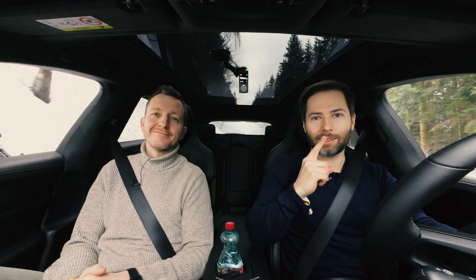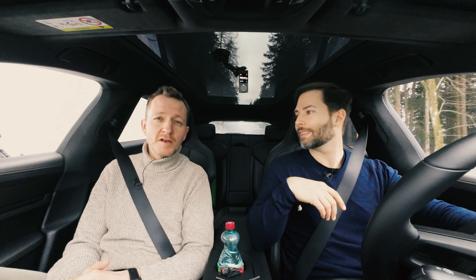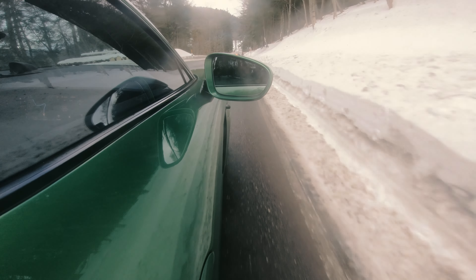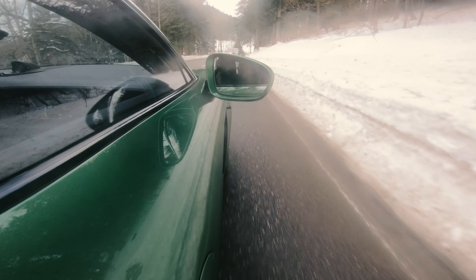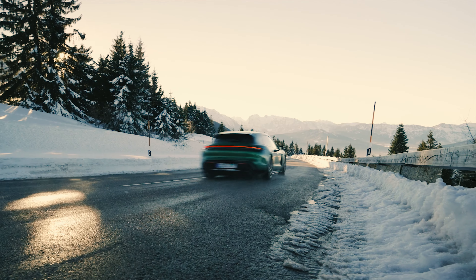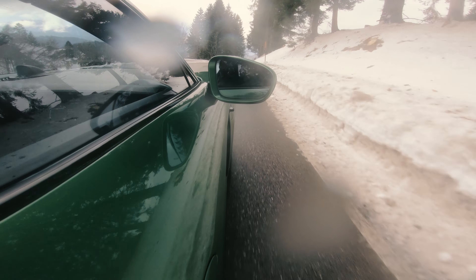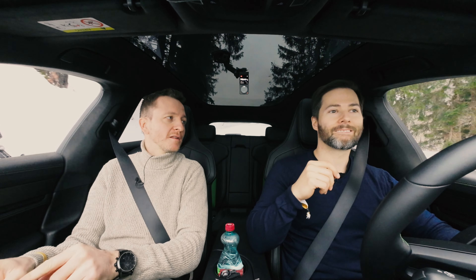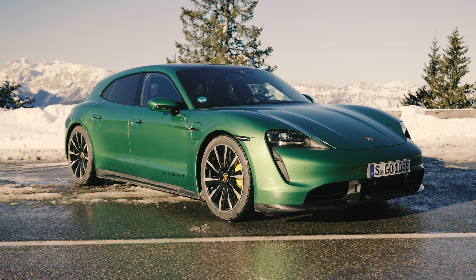Above the GTS is the Turbo with 625 PS — 680 PS in overboost. The Turbo S differs mainly in peak overboost power: 761 PS, with a top speed of 260 km/h. Interestingly, the range champion is the 4S with the large battery at 498 km. The Sport Tourismo's CW value is 0.25, versus 0.22 for the sedan; the Turbo S specifically measures 0.26, comparable to the Cross Tourismo — likely due to the larger wheels.